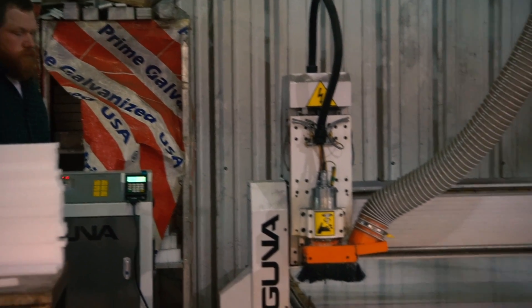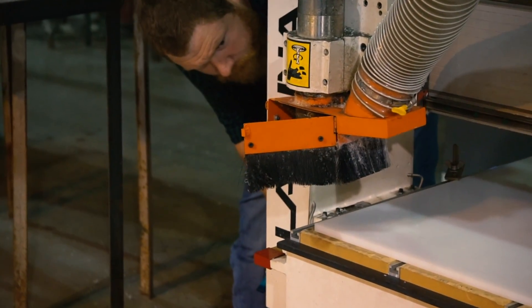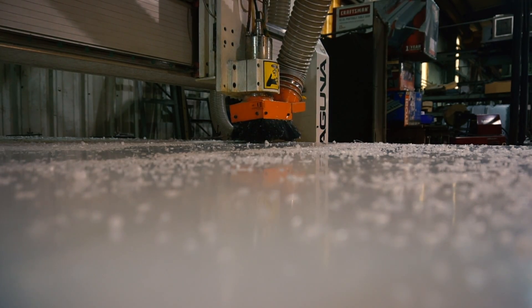Now with the machine, Patrick can program it within probably 15 minutes — go out there, plug it in, set the sheet up, get it going. Within 30 minutes he's back in the office and the machine's running. Essentially there's no labor in it. So the machine pays for itself.